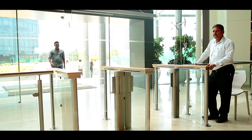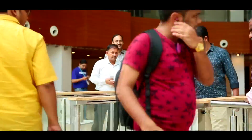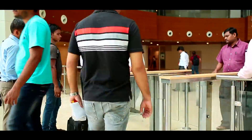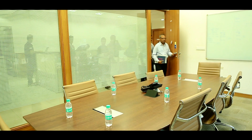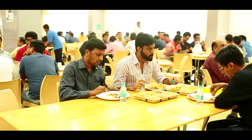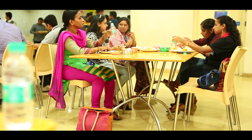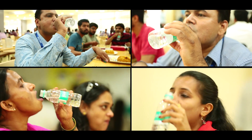Every day the campus plays host to over 25,000 people, which includes Reliance employees, contractors, vendors and visitors. The vast array of businesses inevitably means a large number of meetings, some of them lasting four hours. The 12 food courts and two food lounges in the campus that serve a variety of delicious fare are also in demand at most times of the day.